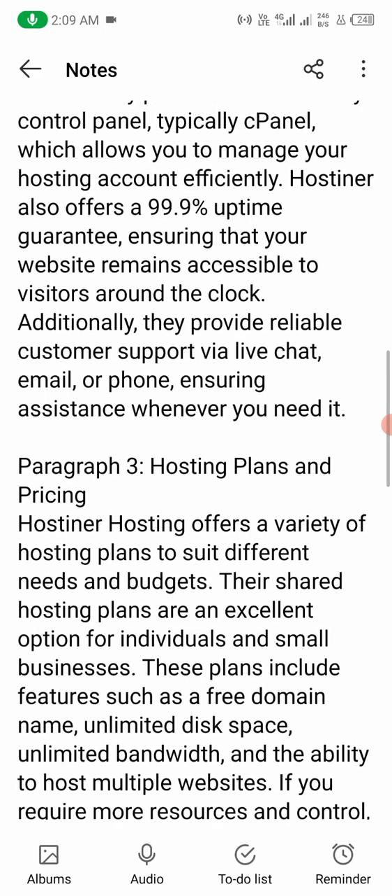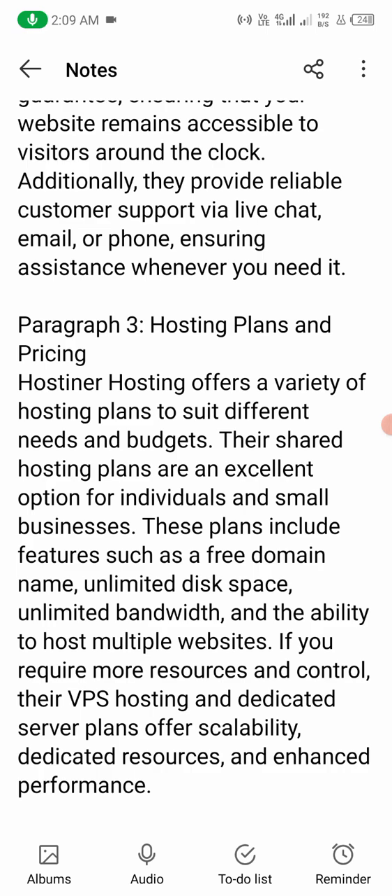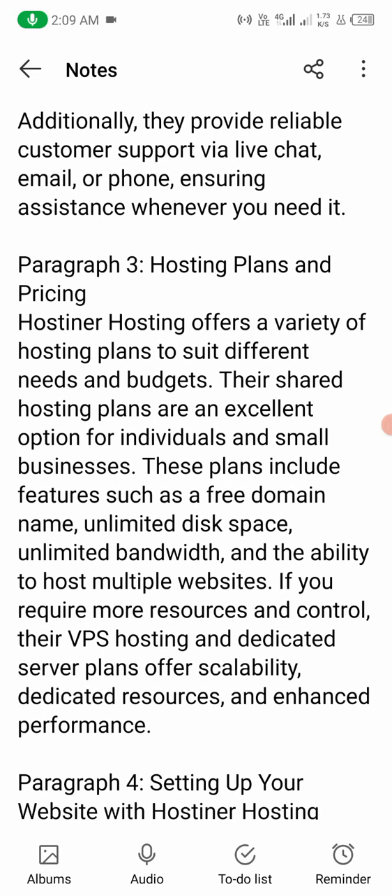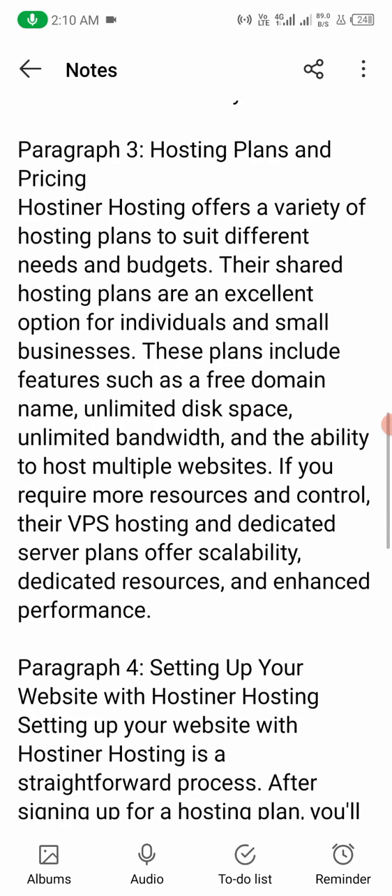Number three: Hosting plans and pricing. Hostiner hosting offers a variety of hosting plans to suit different needs and budgets. Their shared hosting plans are an excellent option for individuals and small businesses. These plans include features such as a free domain name, unlimited disk space, unlimited bandwidth, and the ability to host multiple websites. If you require more resources and control, their VPS hosting and dedicated server plans offer scalability, dedicated resources, and enhanced performance.